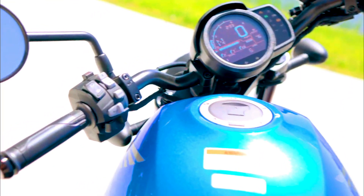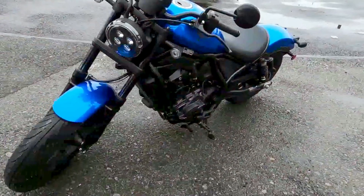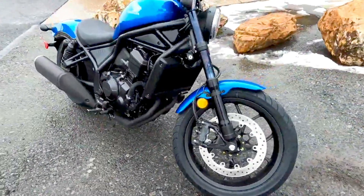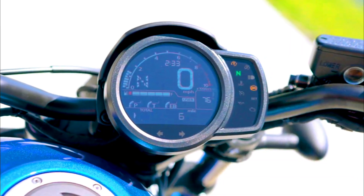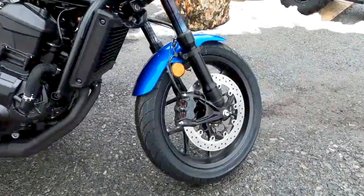The 2024 Honda Rebel 1100 Metallic Blue is competitively priced, offering great value for its blend of style, performance, and technology. The base model starts at around $9,399, while the DCT variant is priced at approximately $10,399. This makes it an attractive option for riders looking for a high-performance cruiser without breaking the bank.